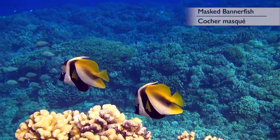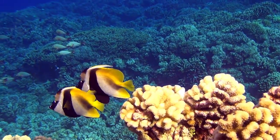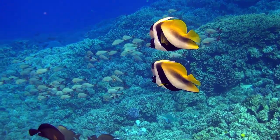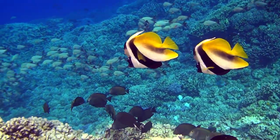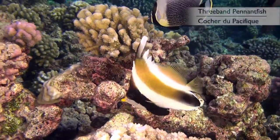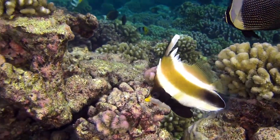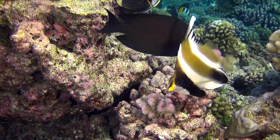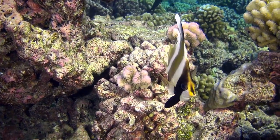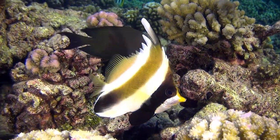Bannerfish are another large family of colorful fish, not at all dissimilar to butterflyfish. However, they can be differentiated by their large dorsal fin. In the case of these masked bannerfish, this dorsal fin resembles a white banner. These three-banded pennantfish are certainly one of the slower fish encountered while diving here, but perhaps this is a strategy aimed at pretending they are a leaf in order to confound predators. They often became immobile when approached — whatever the reason, they are a very relaxing sight.